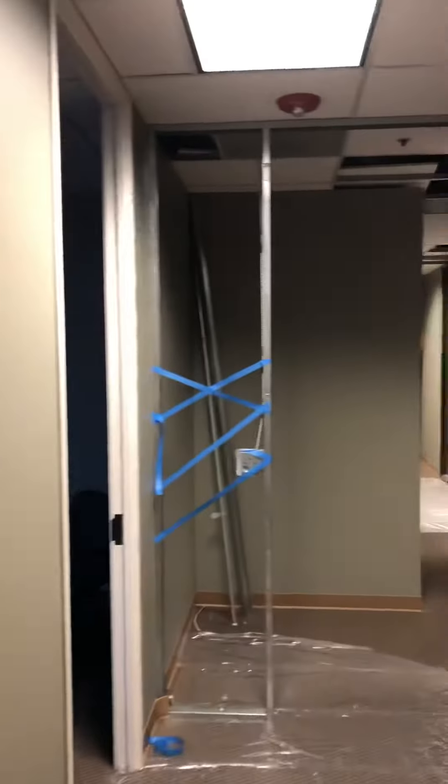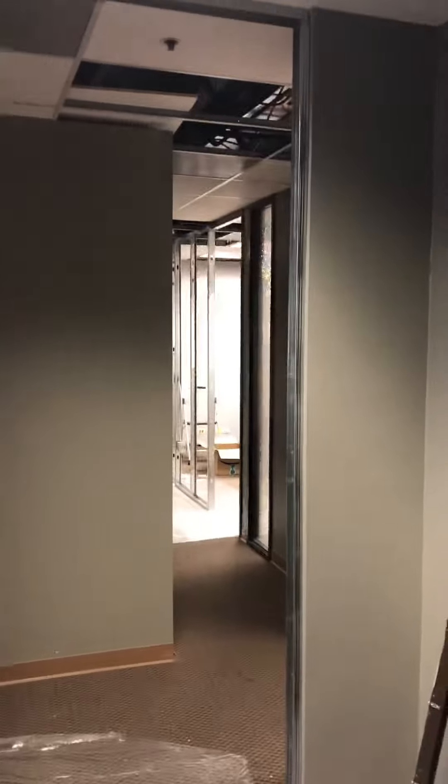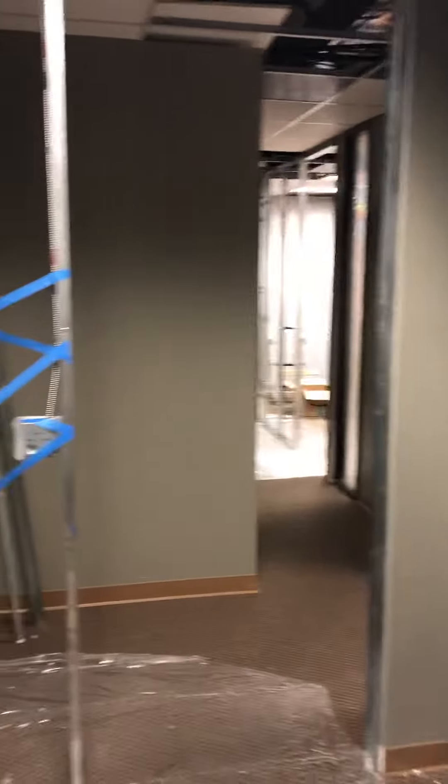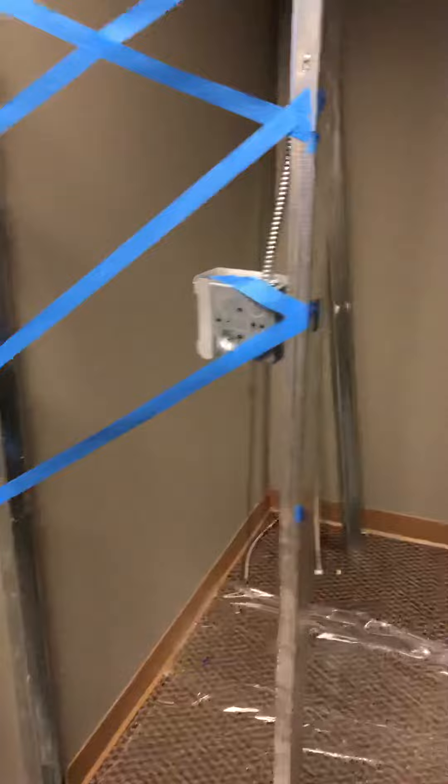Here we are at Colony Workspaces in Westminster, Colorado. I'll give you a little update on our office remodel. We got this door framed up, this little wall beside the door framed up, ready for sheetrock.